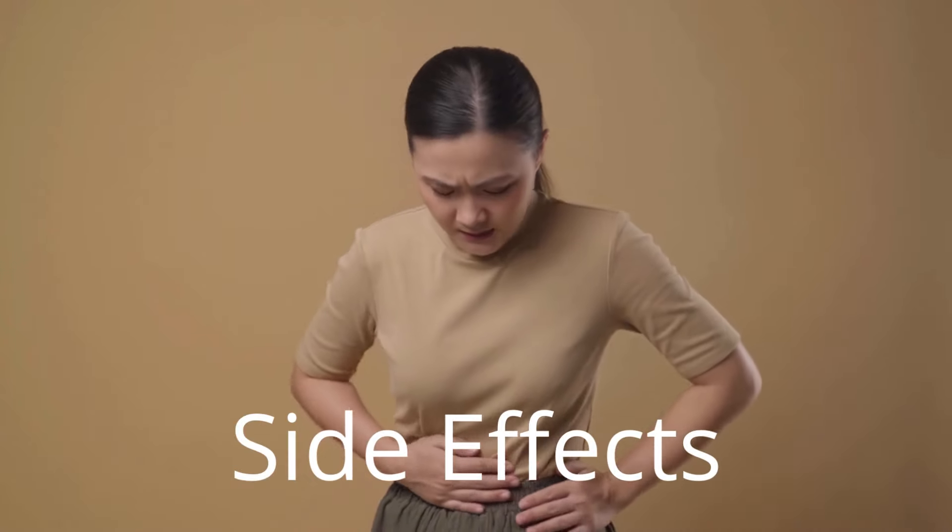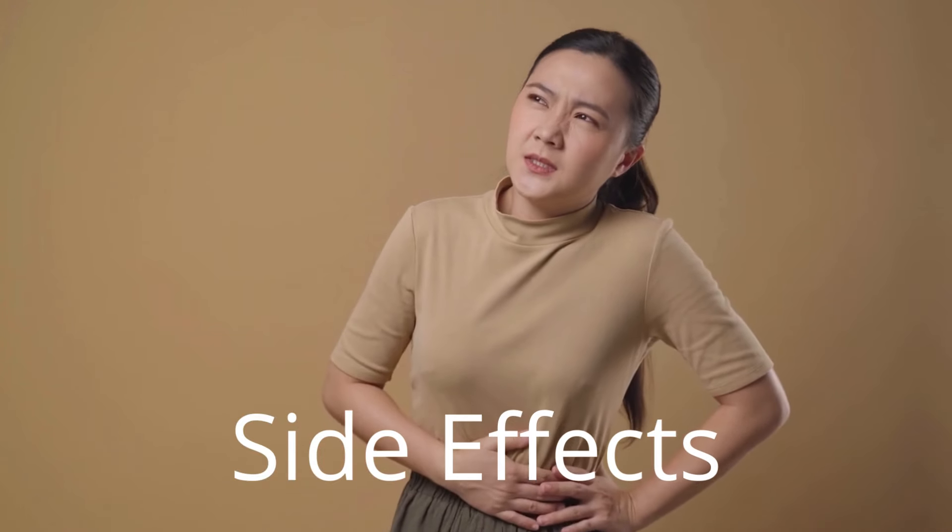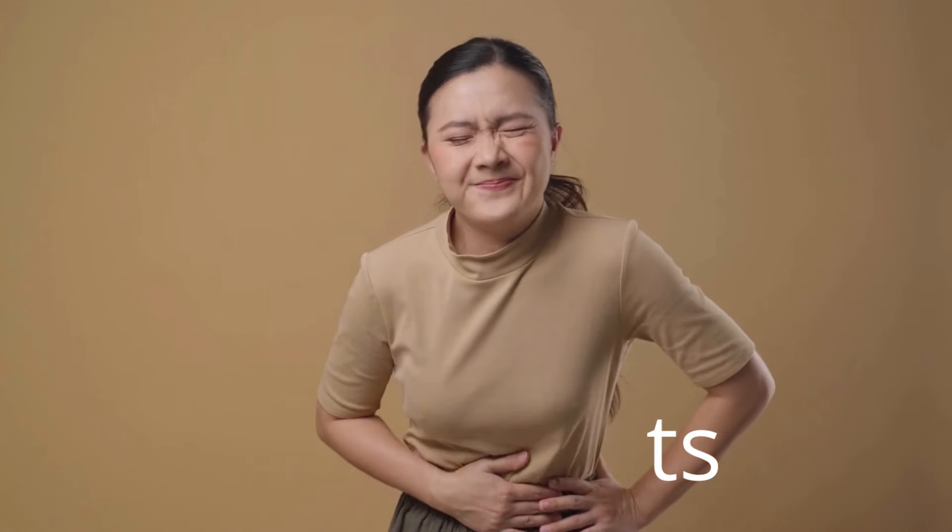Like any medication, semaglutide can have some side effects. The most common ones include nausea, vomiting, and diarrhea. However, these effects usually diminish over time. It's important to discuss with your doctor before starting treatment to ensure it's the right option for you.